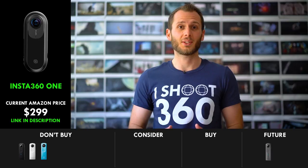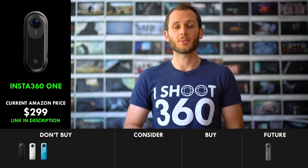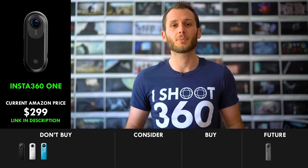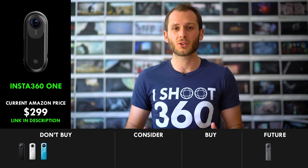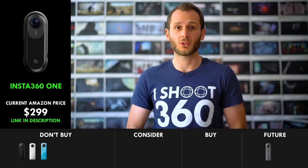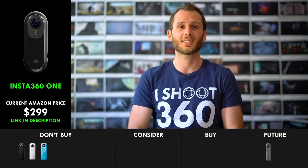It's super exciting that the Insta 360 ONE is now available for purchase, but we should still wait to see some sample photos and videos, and really test it in all situations before we start fanboying over it too much. I know it's going to be good, but I know it is going to have flaws. All cameras have flaws — there is no such thing as a perfect 360 camera.